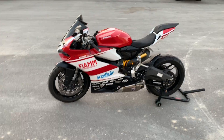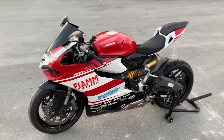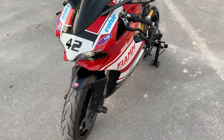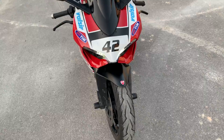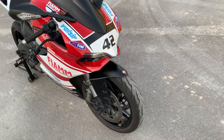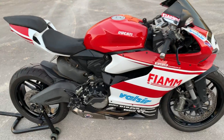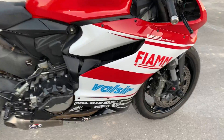Hey guys, I'm doing a real quick walk around on this Panigale here. I'm going to do a quick overview on it. It's got 3,700 miles, all original. It's never been dropped. It's got a bunch of nice upgrades on it.